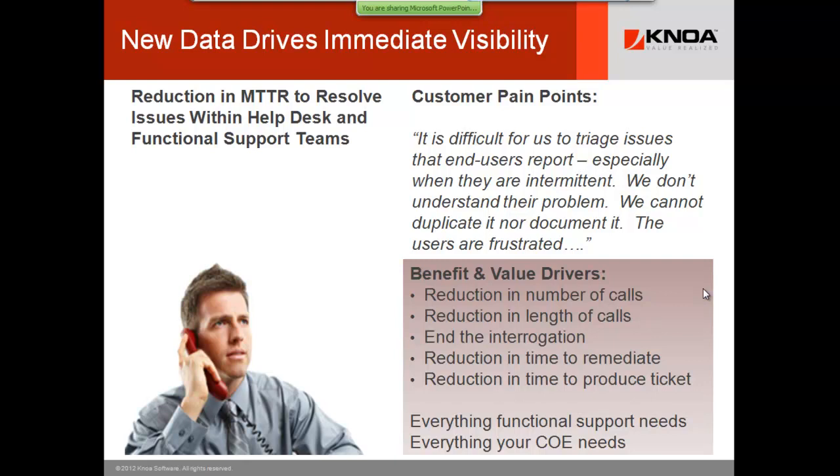When you use this technology, you start to see immediate benefits documented across multiple customers. We reduce the number of calls. When someone calls with something you don't understand, there are often callbacks and interrogations. The length of calls is reduced, and the reduction in time to remediate is reduced. You can immediately see what the error was exactly, what the user did exactly, and what the workflow was exactly.